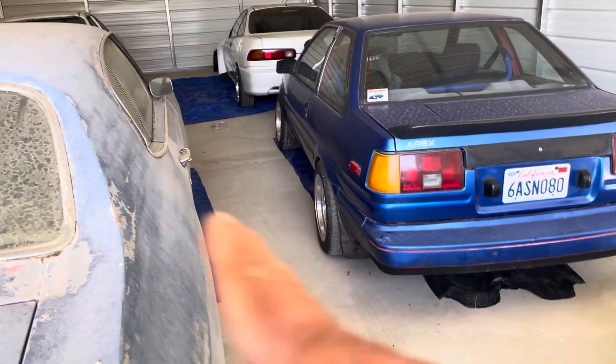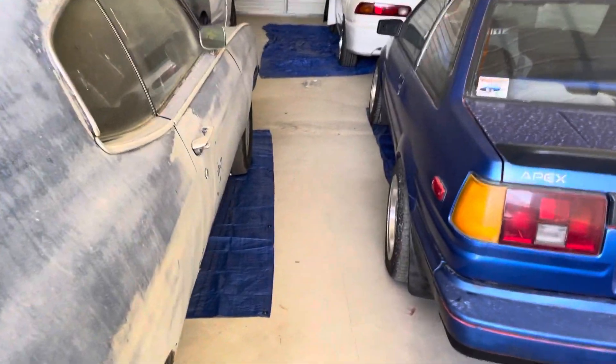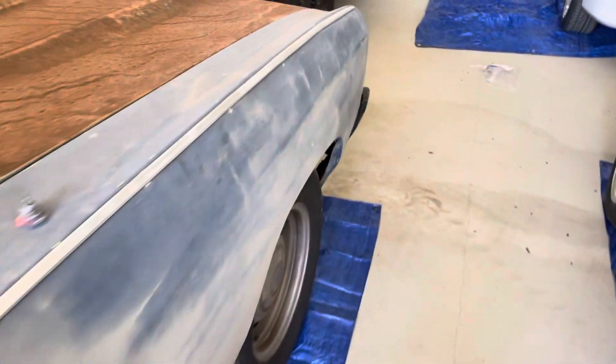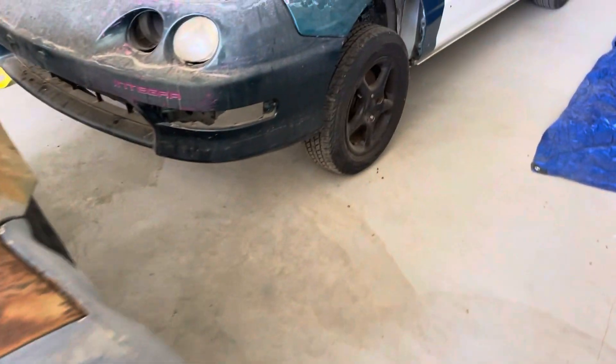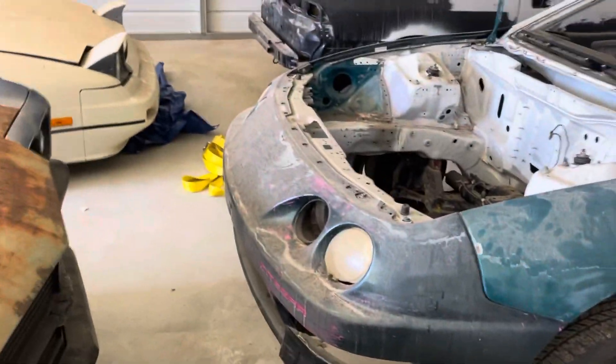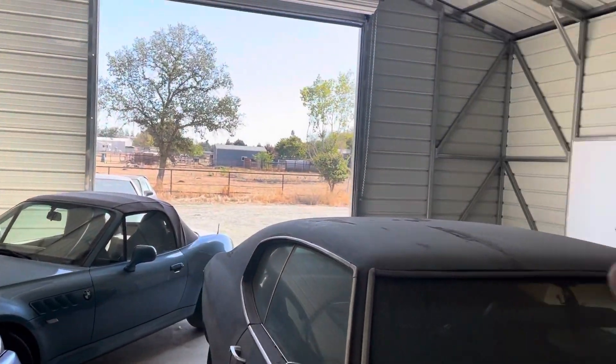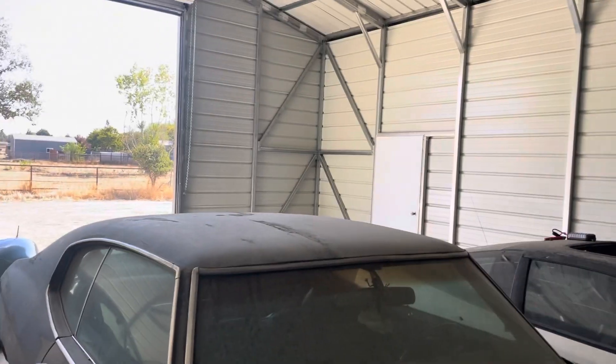My son's 240 drift car, my Chevelle, and my nephew's '86 drift car are all in here. For anything that might leak oil, we put tarps down so we don't get oil on the ground — that way I can epoxy the floor in the next week or so. It's a 30 by 50 shop — 30 feet this way, 50 feet that way. Roll-up door on one end, and they call this a man door.